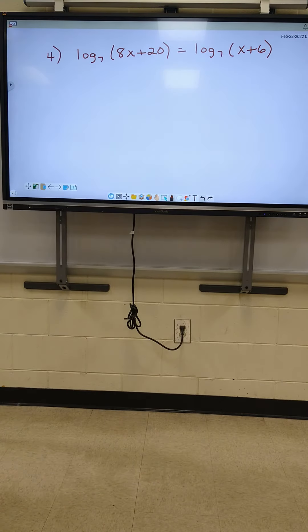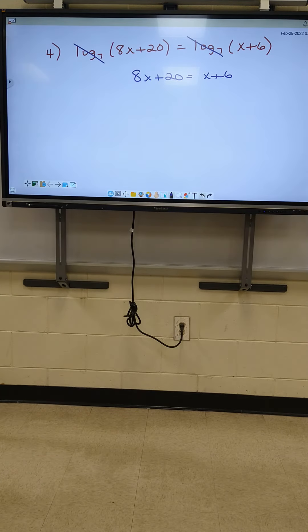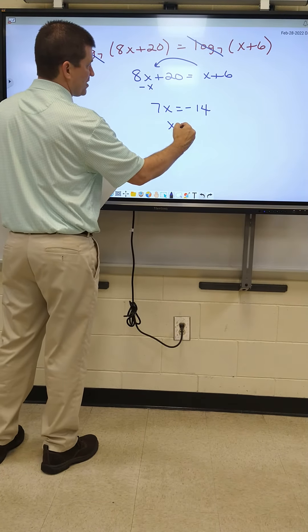So first thing you guys have to look at — we've got to make sure the logs are the same. If the logs are the same, you mark them out and you don't have to use them. So number four, mark out your log base sevens. Then all you do is bring down the 8x plus 20 on the left, and bring down the x plus 6 on the right. If we move x over, that's a negative 1x. I got 7x equals negative 14, so my answer is x equals negative 2.